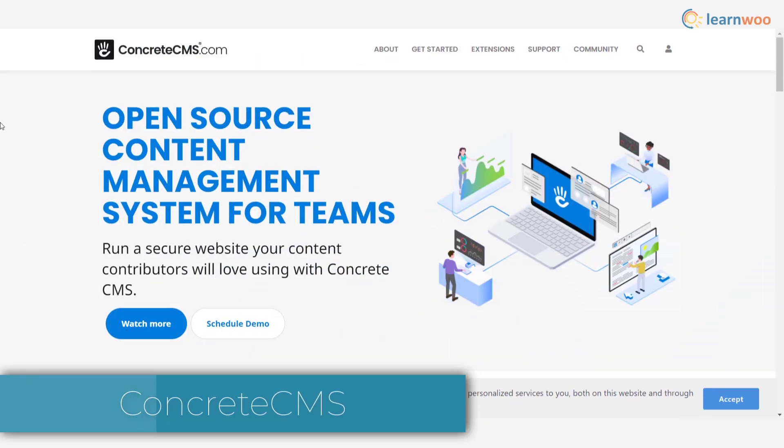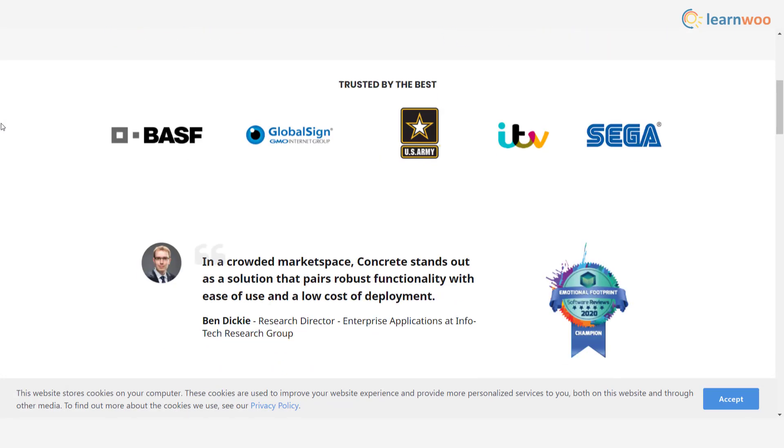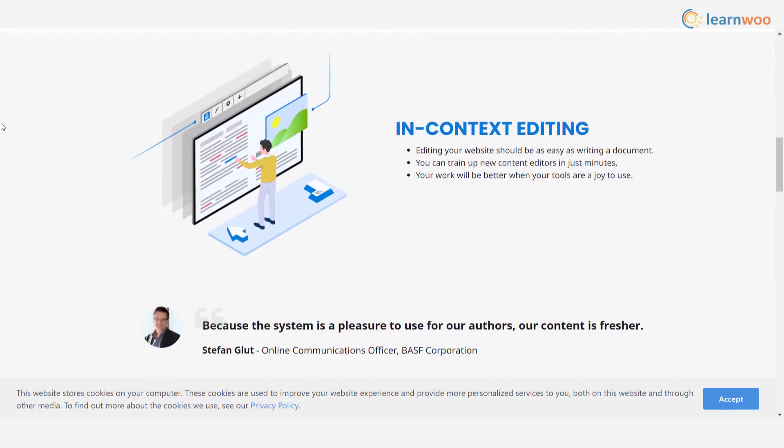Concrete CMS offers a secure content management system for teams, with easy editing capabilities that will be especially helpful for content editors. It also offers a seamless workflow to facilitate collaboration within the team. Moreover, it provides foolproof security features and easy compliance with your organization's unique requirements.